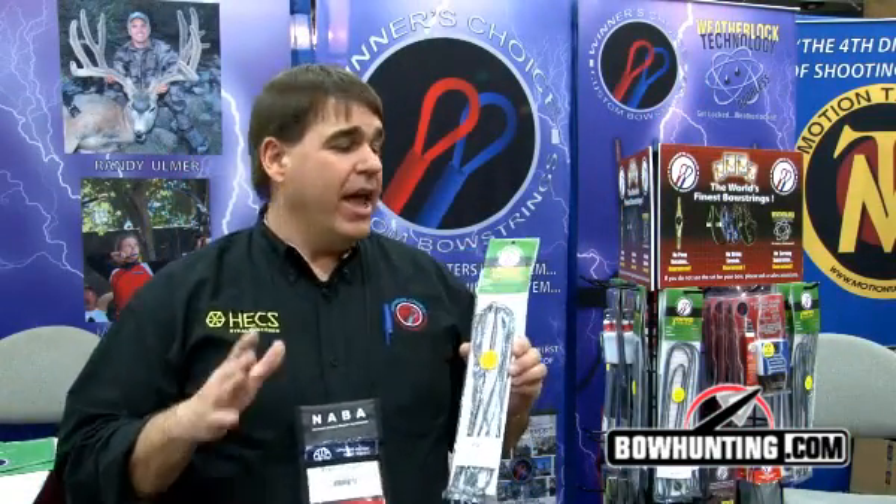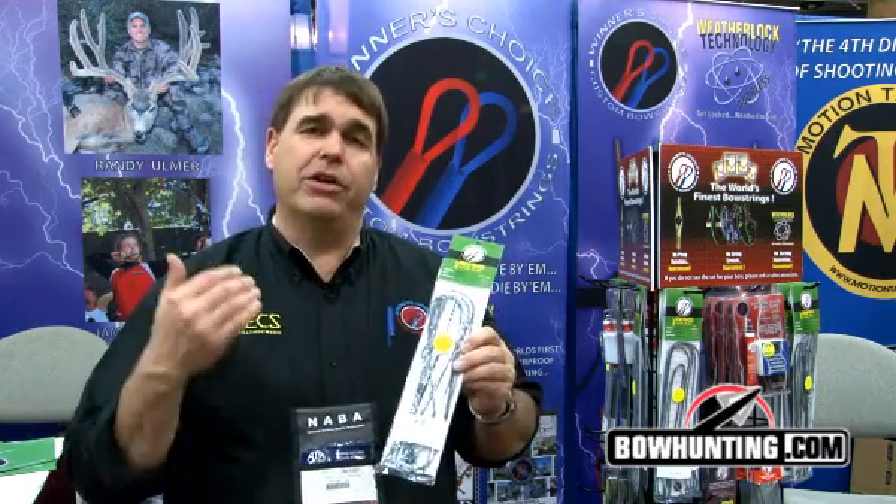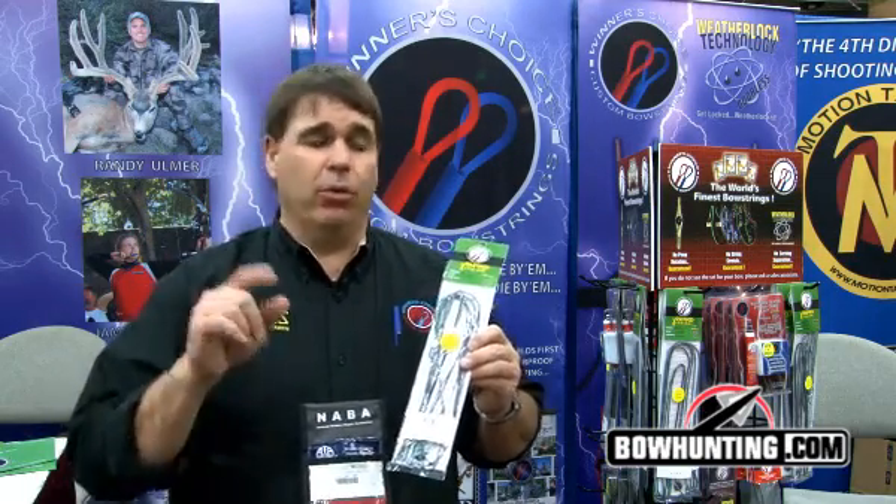The 8190 is 15% stronger, and what you're going to see with 8190 is extremely quick shoot-in periods. Of course we warranty it completely — we have a one-year warranty against serving separation, peep rotation, and creep, and Winner's Choice has been known for that for many, many years.